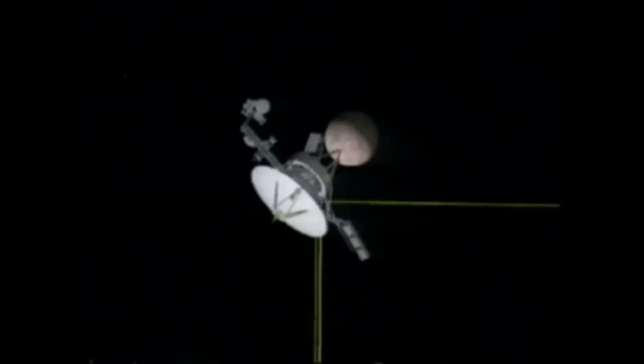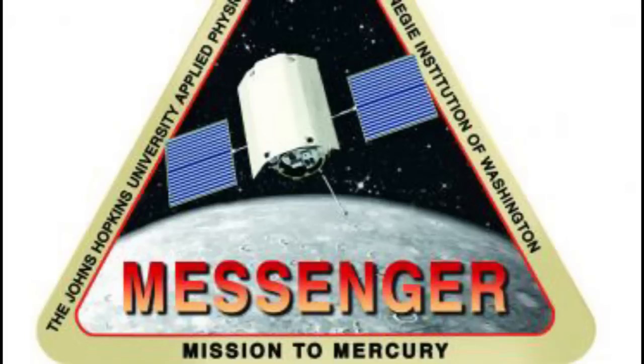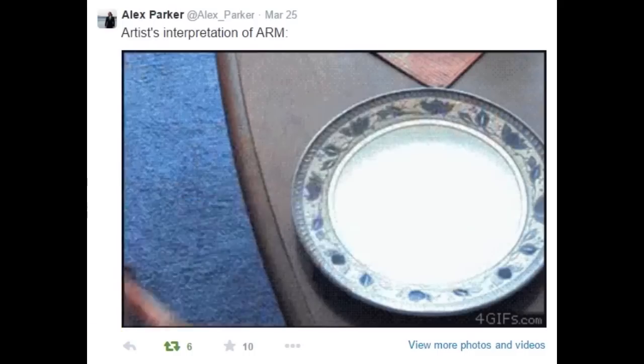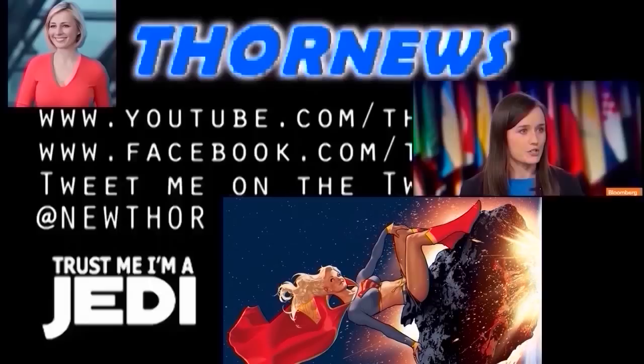Remember that satellite you never heard of? Well, it just died. Today, NASA crashed it into Mercury. Stay cool. This is a Thor News presentation.